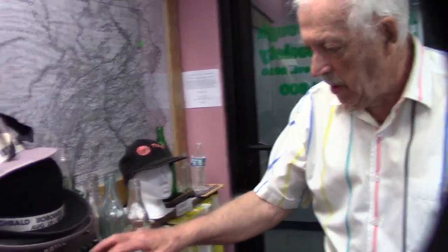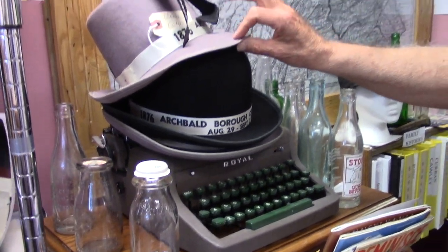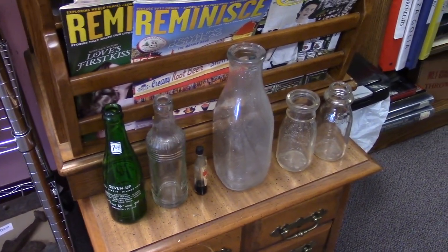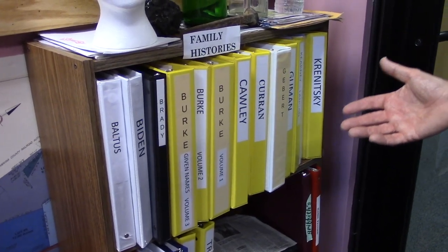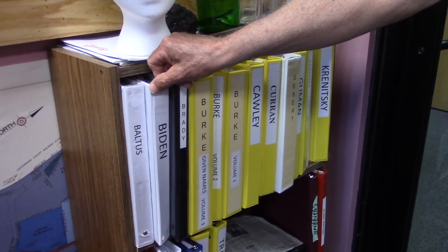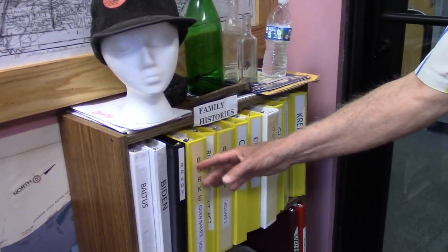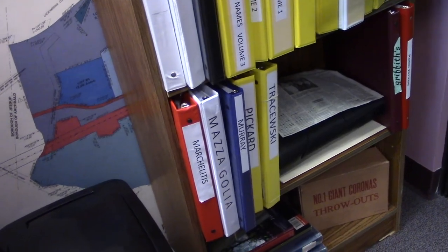Here's a machine that younger people will not know what it is — this is a typewriter. Souvenirs from our centennial, 1876. We'd like to start collecting old bottles — if you see any, feel free to add them to us. A newer addition to our library is family histories. We have so many already: Baltus, Biden — we have information on the president's family, including that he had grandparents named Finnegan in Oliphant. Burke, Cawley, Curran, Gowen, Kronitsky, Pickering, Truszewski. If any of you have a family history, we'd love to have it — we can copy it on our printer and add it to our collection.